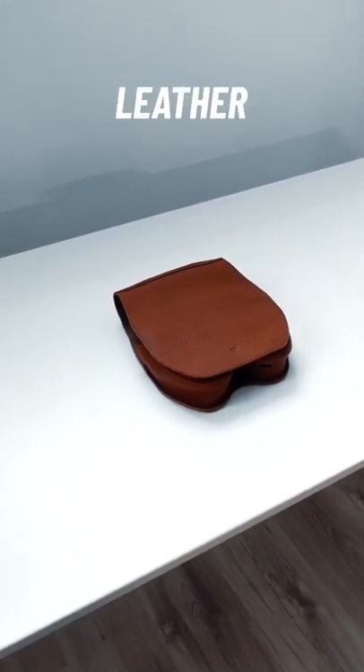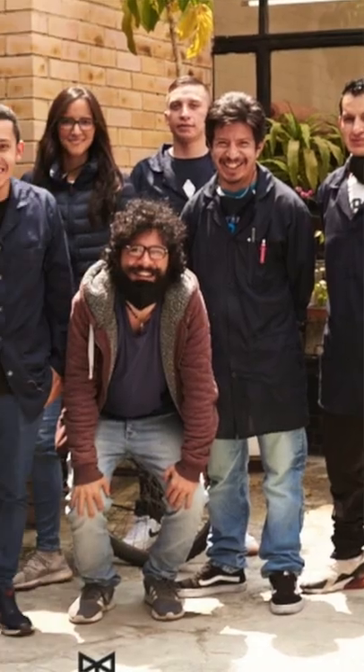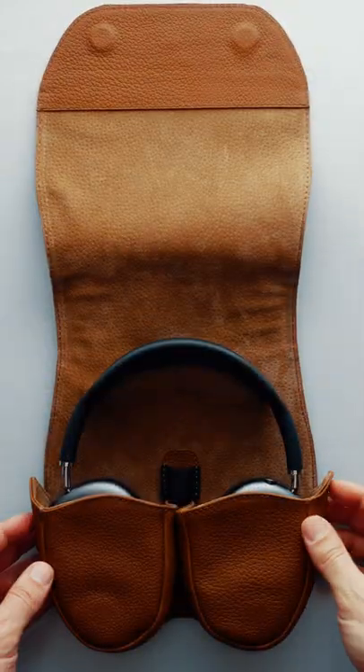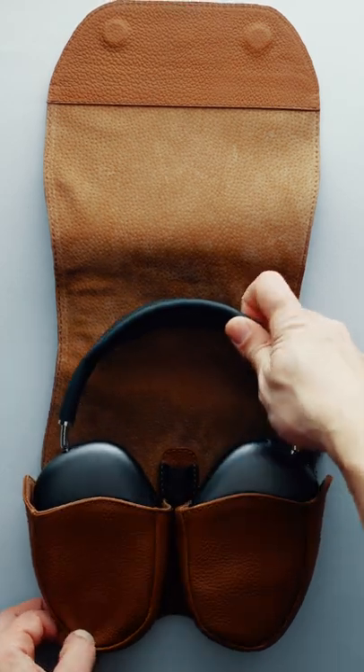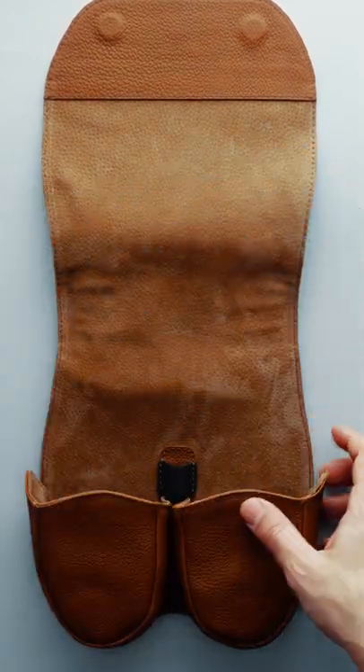I am a sucker for high-quality leather products and I couldn't be more excited to have received this package from Copra Leather. Based in Bogotá, Colombia, the company strives to create tech accessories with soul. This is Copra's AirPods Max case in tan color, and I can only regret not receiving this beauty on time for me to include in my Everyday Carry video that I posted recently.